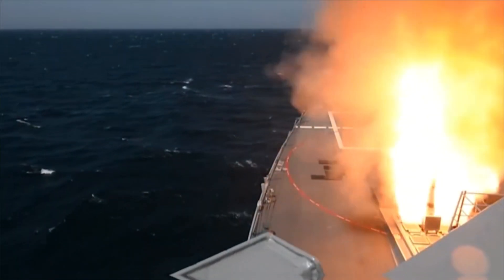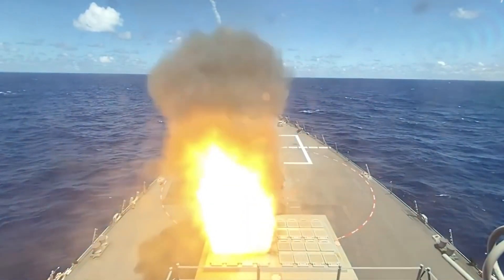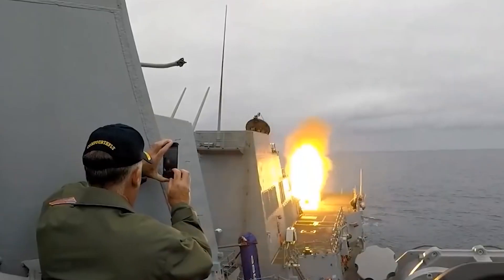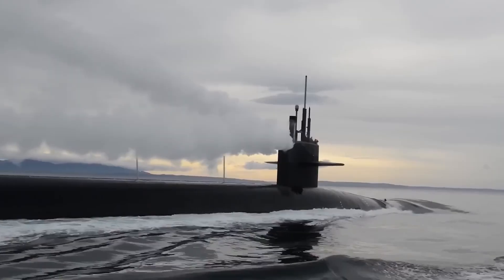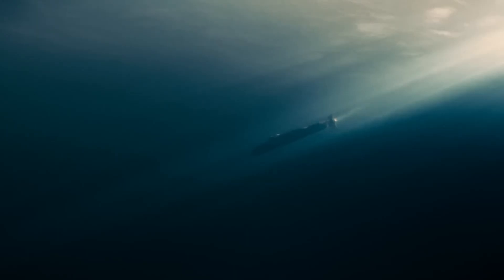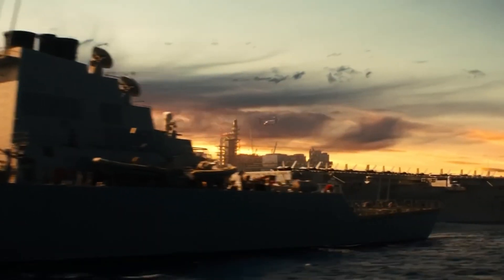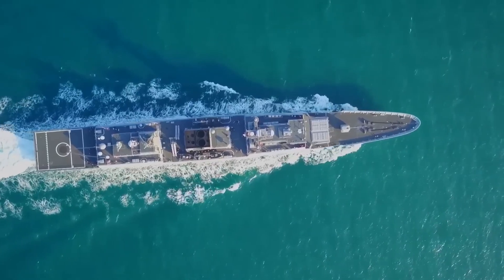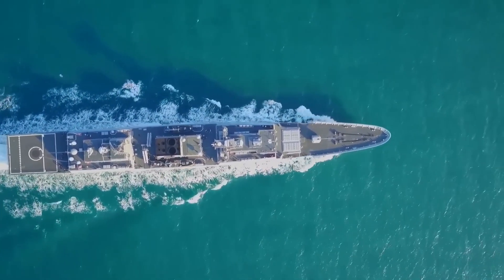Each ship consists of 210 units built utilizing modular construction techniques, with each unit extensively pre-outfitted with piping, electrical, machinery, and ventilation systems prior to launch. The aircraft carrier strike group also includes nuclear-powered submarines armed with cruise missiles. That is all for today — thank you for watching. If you liked what you saw, please hit the like button and consider subscribing to our channel.